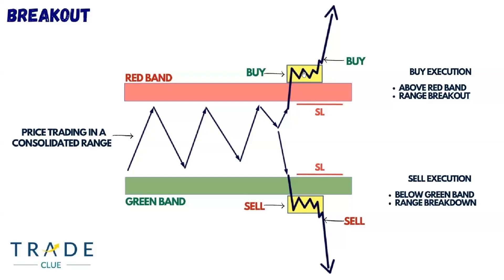Here you can see this is a breakout setup which we will be following for this particular strategy. We have to buy above the red band, and the same way, we have to sell below the green band. Prior day, we need to be in a consolidation.